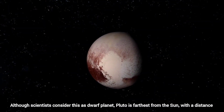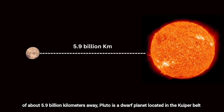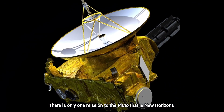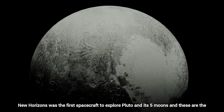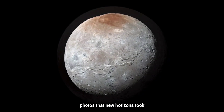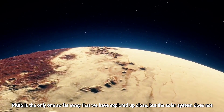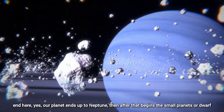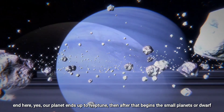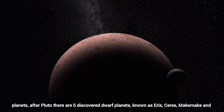Although scientists consider it a dwarf planet, Pluto is the farthest explored object from the Sun, at about 5.9 billion kilometers away. Pluto is located in the Kuiper Belt. There is only one mission to Pluto — New Horizons — which was the first spacecraft to explore Pluto and its five moons, and these are the photos that New Horizons took. Pluto is the farthest object we have explored up close, but the solar system does not end here. After Neptune begin the small planets or dwarf planets. After Pluto, five dwarf planets have been discovered, known as Eris, Ceres, Makemake, and Haumea.